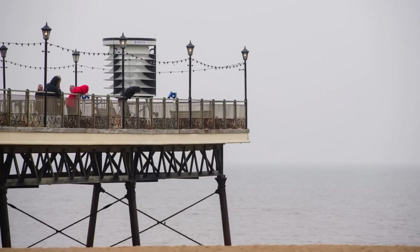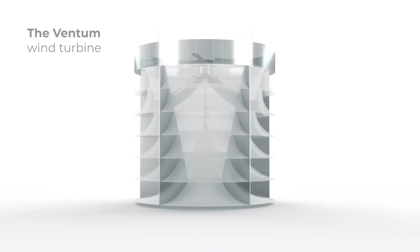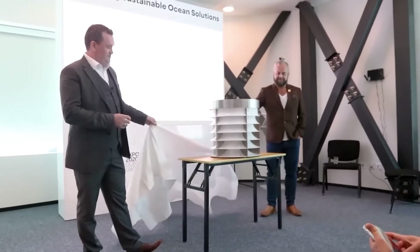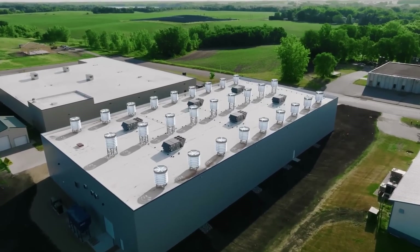Both turbine models, engineered to be space-efficient, incorporate advanced omnidirectional technology. These turbines can capture wind energy from all directions without the need for constant repositioning. The 2-meter model, with approximate dimensions of 2.9 meters in width and 2.6 meters in height, showcases the company's commitment to compact and powerful design.